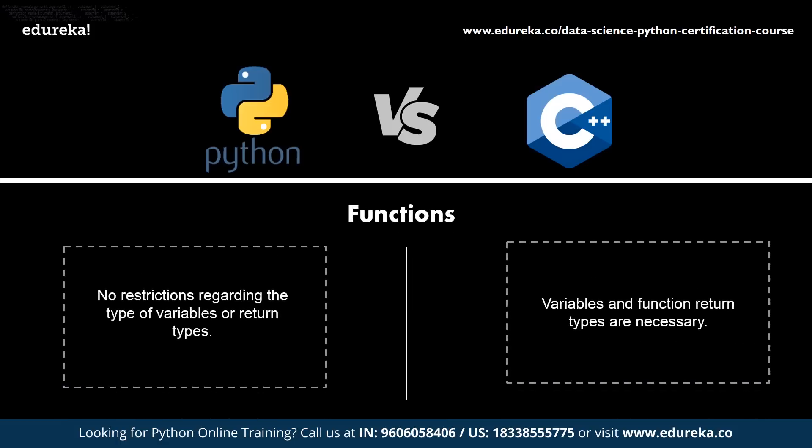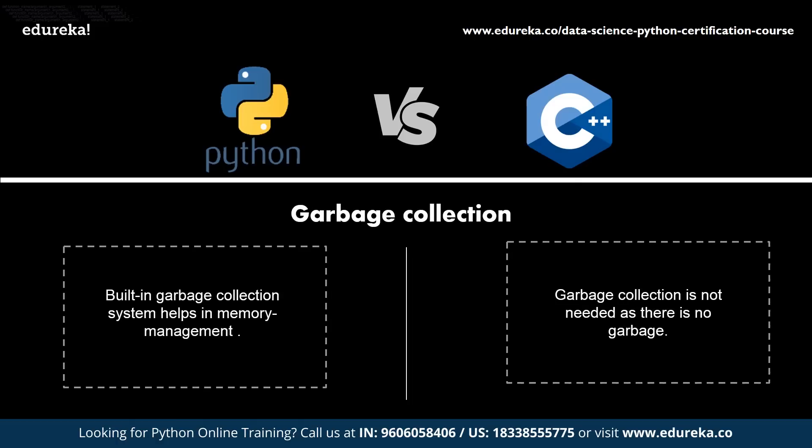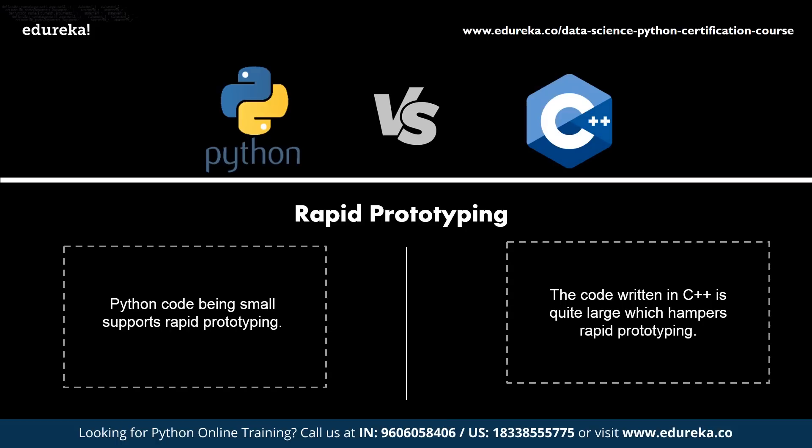Python functions do not have restrictions on the type of argument or return value, whereas in C++ a function can only accept and return the type of value already defined. Regarding garbage collection, Python provides a built-in garbage collection system, while C++ does not require garbage collection as it has no garbage collector. Rapid prototyping is possible with Python as the code size is small, whereas with C++ it is not easily possible due to large code size.